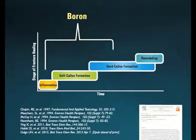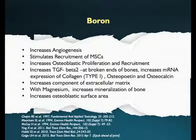Yet another mineral which plays a crucial role in bone healing after fracture is boron. It plays an important role from phase one to phase three of fracture healing. It promotes angiogenesis in newly formed soft callus for the supply of nutrients and oxygen. It increases expression of type 1 collagen and components of extracellular matrix. It also increases osteoblast recruitment and proliferation, and works in synergy with magnesium to support mineralization of bone.